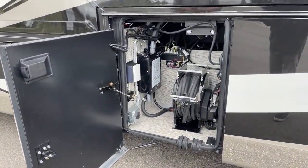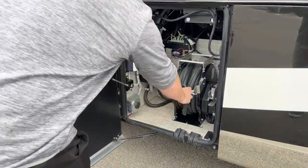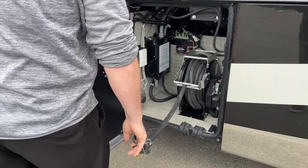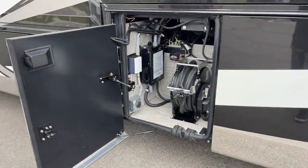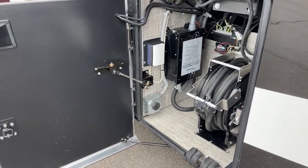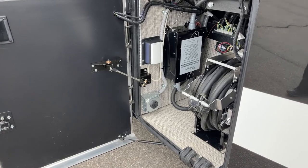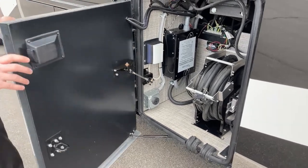Next compartment, we've got our 50-amp power cord — it's going to be a 50-foot cord on a reel, manual extend, power retract. Up front, this coach does have the option of a 30-amp connection for your stacker, so if you're pulling a big stacker trailer you can actually plug it in and have power off of your 12,500-watt generator.